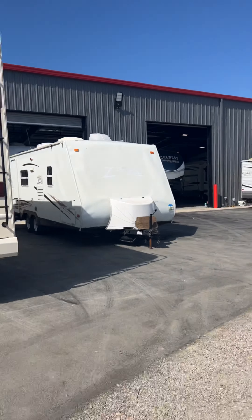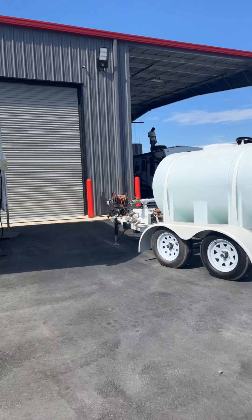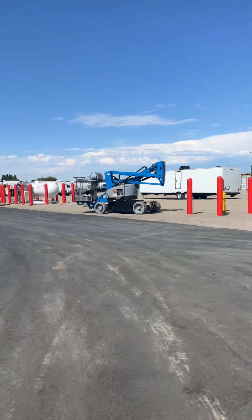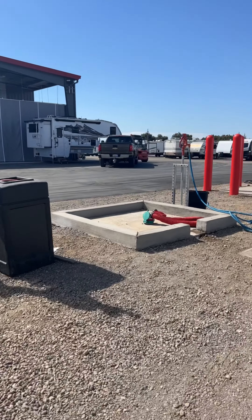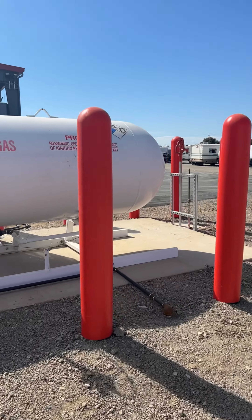33 years ago we started on the service side of the RV industry, and so we only thought it was appropriate to continue to build that department, as we feel it's extremely important to build relationships in this RV industry. As you drive around, you'll be able to find our dump station located to the east of the building, as well as our propane station.